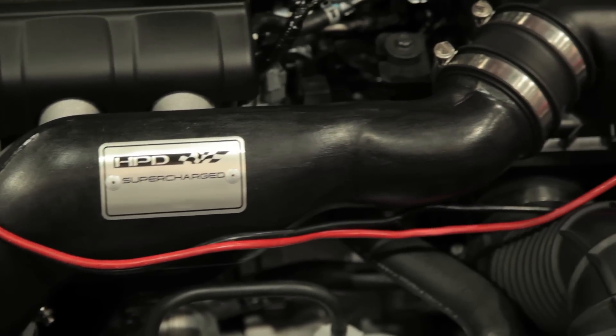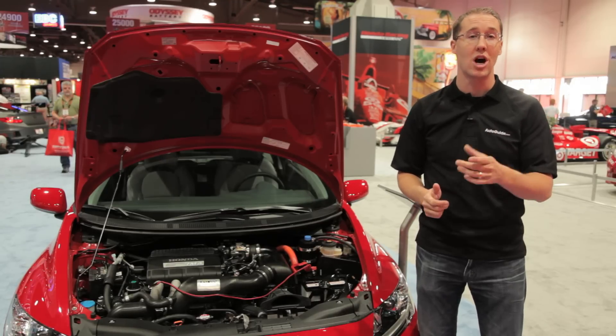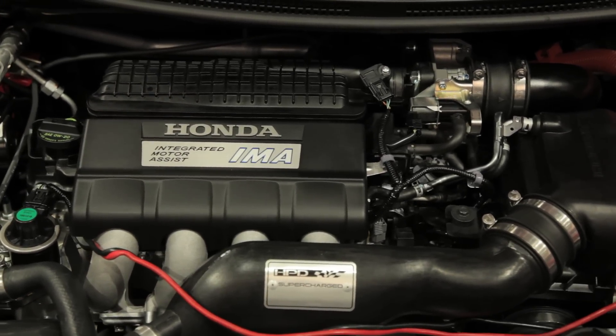It now makes 185 horsepower at 6,300 rpm — a pretty significant increase over the stock 122 horsepower. Torque also rises to 169 foot-pounds, up from 128 in the stock vehicle.